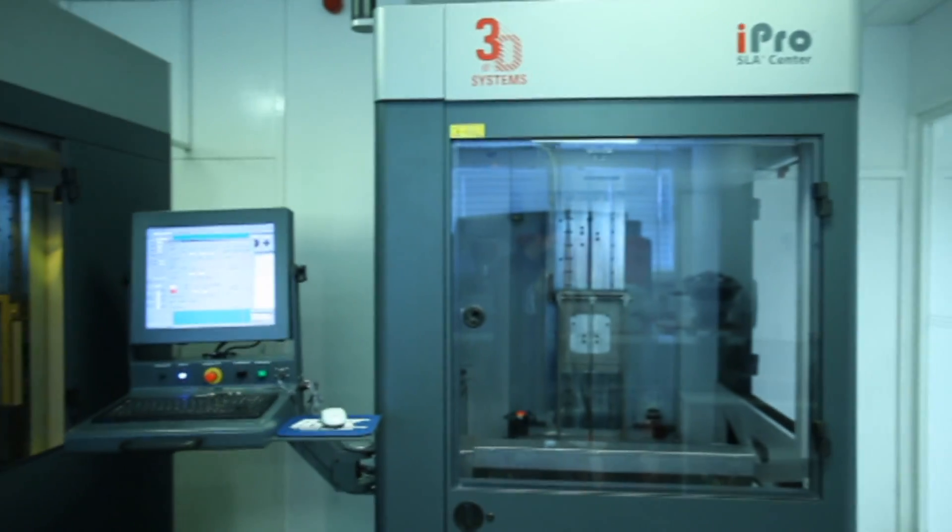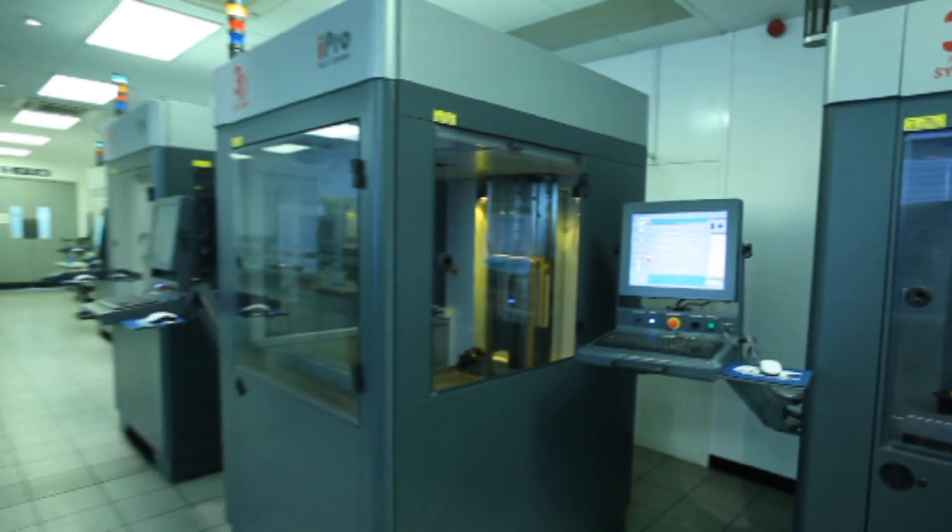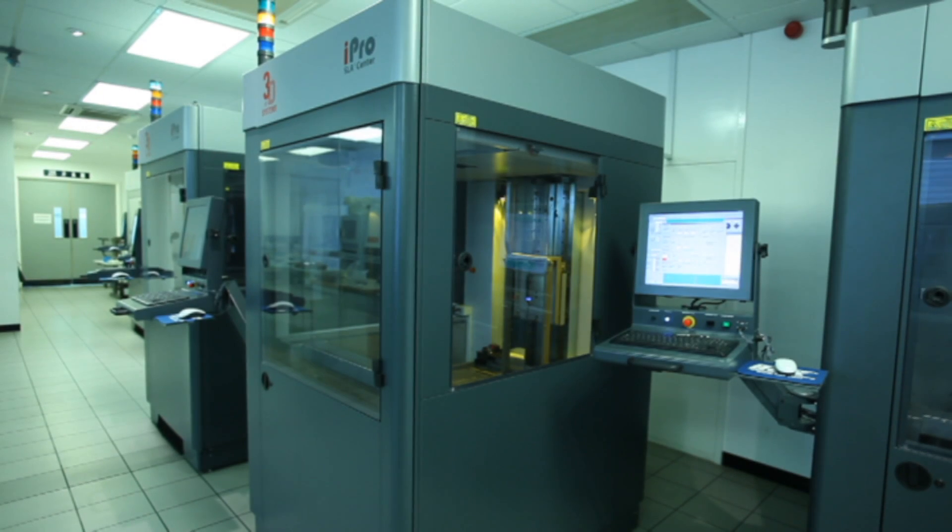Case in point: recently, Lotus Renault Formula One went through a very impressive reinvestment cycle and completely refreshed their fleet of iPRO 8000 production printers, which they are now using in so many activities — all the way from design to wind tunnel verification, tooling, fixturing, jigging, and all the way into on-track racing car parts.